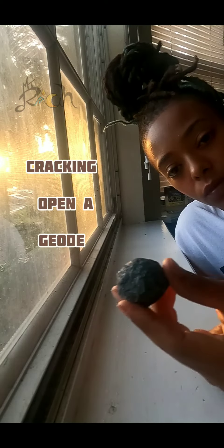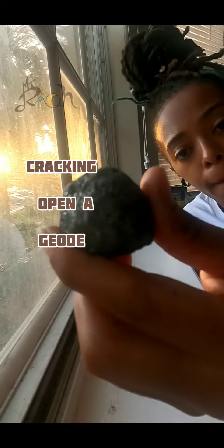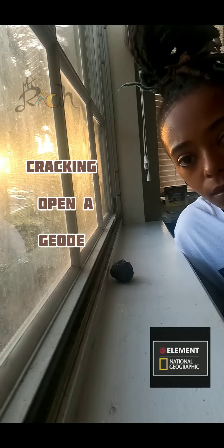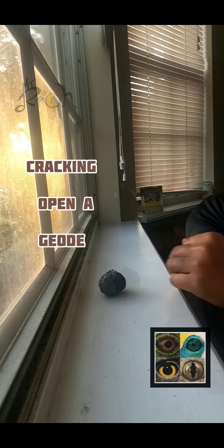So here I'm going to show you how difficult it was for me to crack open this geode. Listen to this. Heavy. Real heavy.